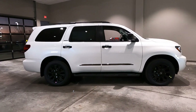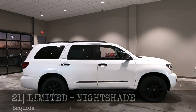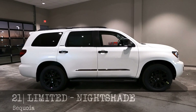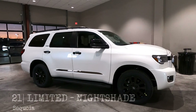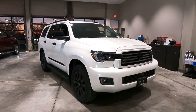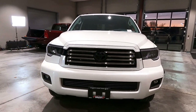Hey, it's Tony here at Smart Toyota. Today we've got a new 2021 Toyota Sequoia Limited Nightshade Edition. In this video we're just going to walk around the vehicle on the exterior and talk about the features that are included in the Nightshade Edition. Let's get started.